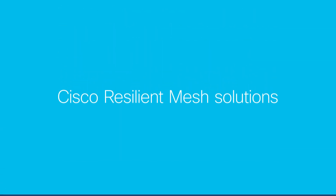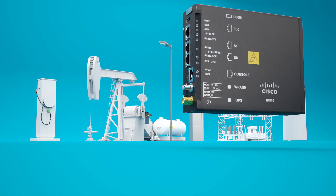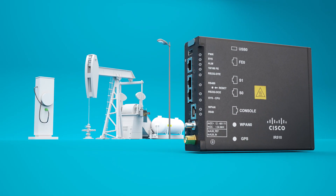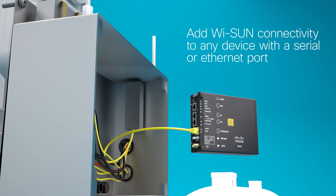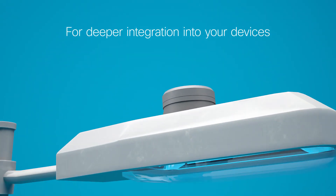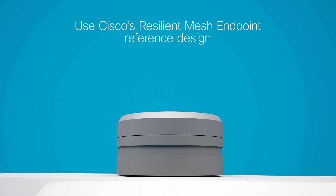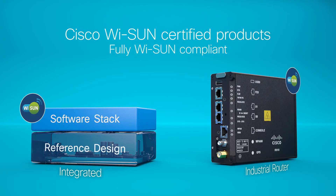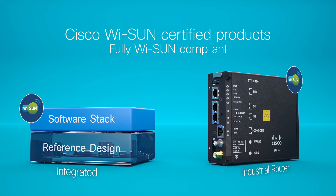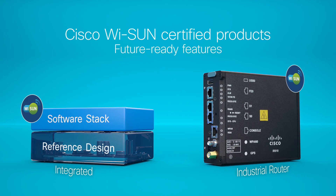Fortunately, there's a faster and easier way with Cisco Resilient Mesh Solutions. For existing products, Cisco's Wi-SUN-certified industrial routers enable Wi-SUN connectivity over a serial or Ethernet port. Or you can deeply integrate Wi-SUN support with Cisco's Resilient Mesh Endpoint reference design and software stack. Cisco Wi-SUN-certified products deliver validated, fully compliant Wi-SUN capabilities, while offering advanced, future-ready features built on Cisco networking leadership.